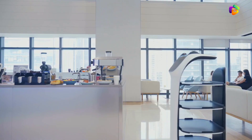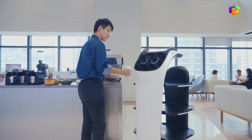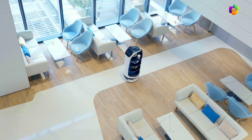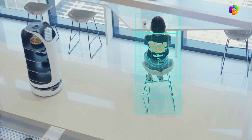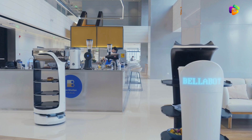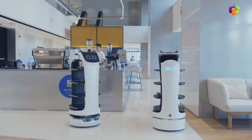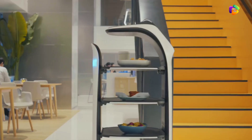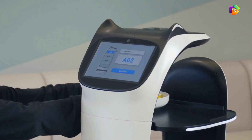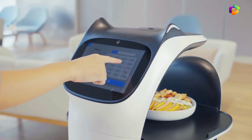Product number 4: Bella Bot. This product is very useful for delivering food in restaurants. It is a special delivery robot that is very convenient for your customers. If food is ready for a table, you can easily deliver it to that table using this robot.